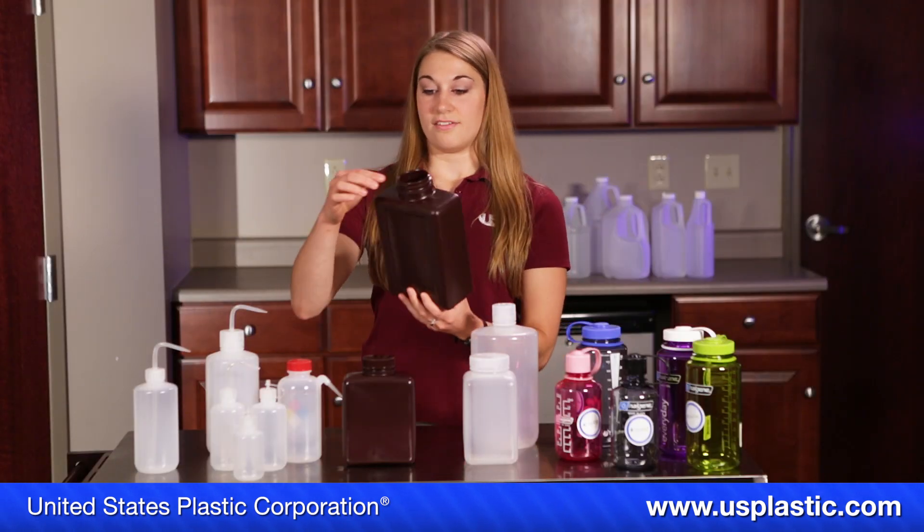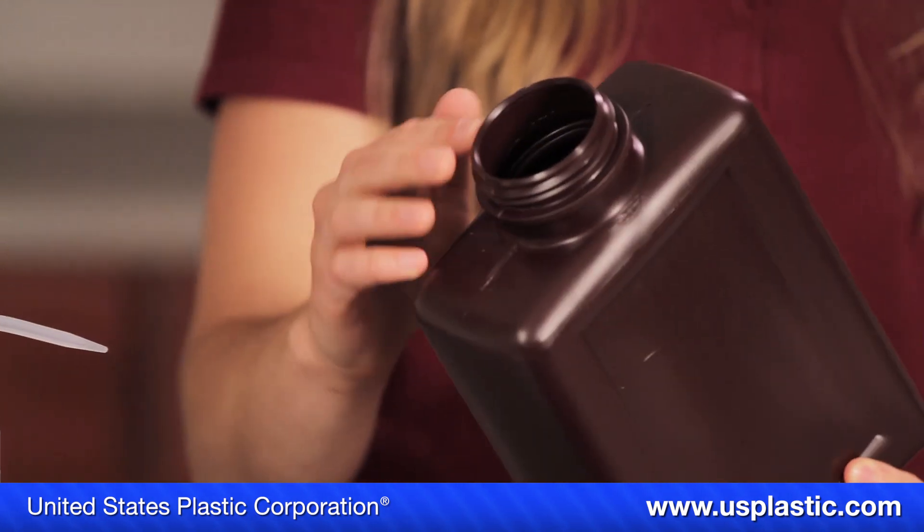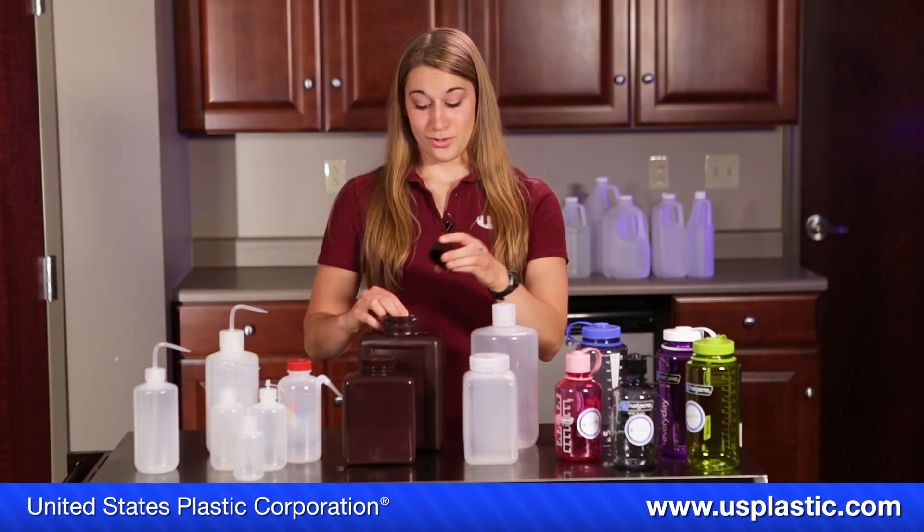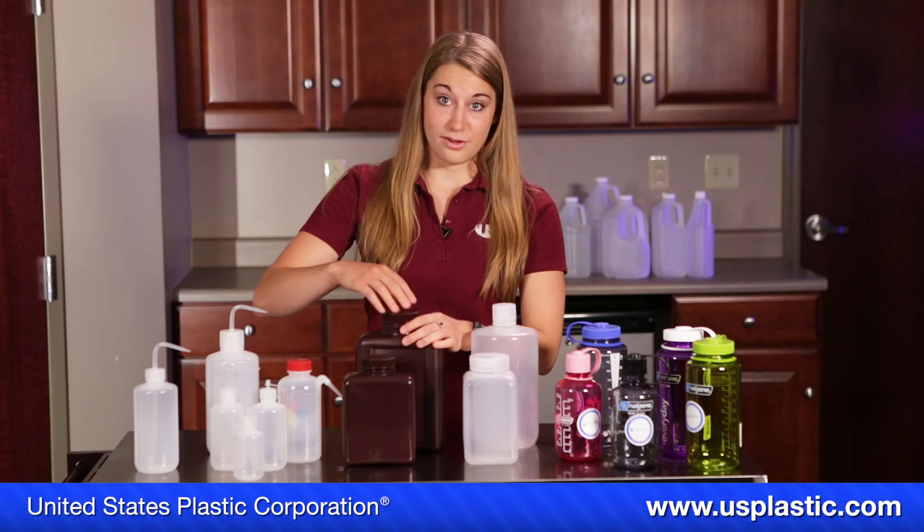Also, Nalgene bottles have a continuous straight-shouldered semi-buttress thread. Compare that to the low-quality round threads found on most other bottles.